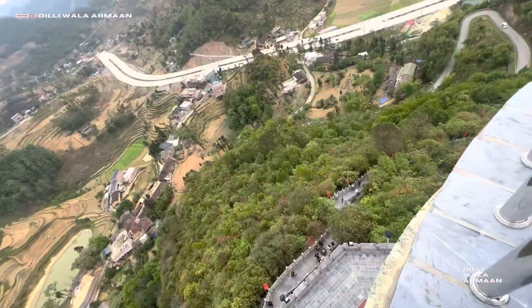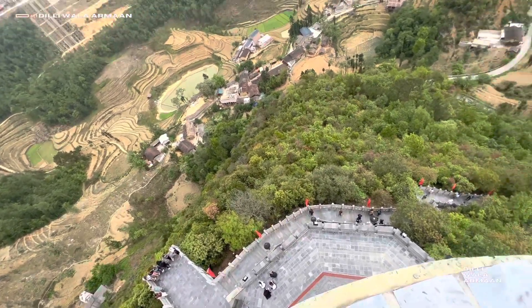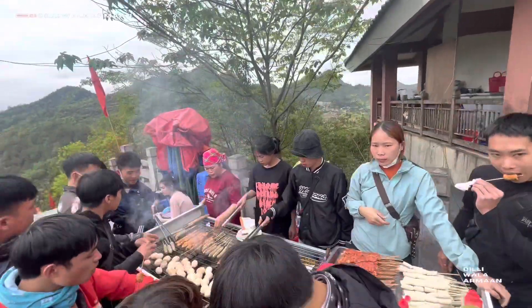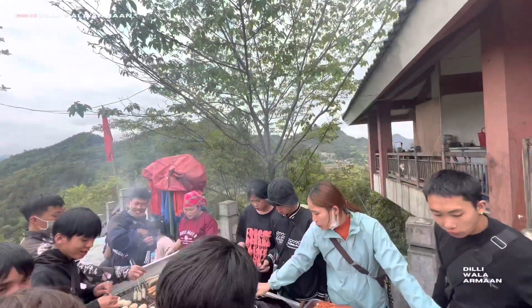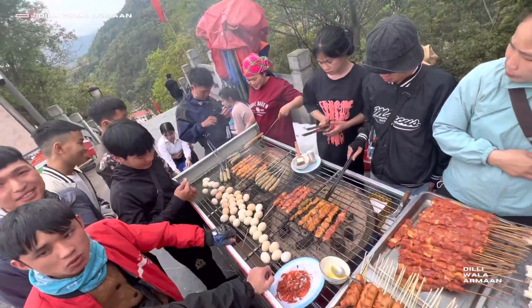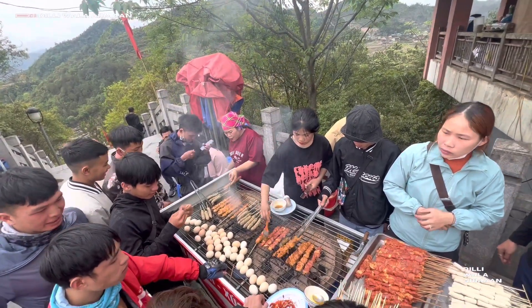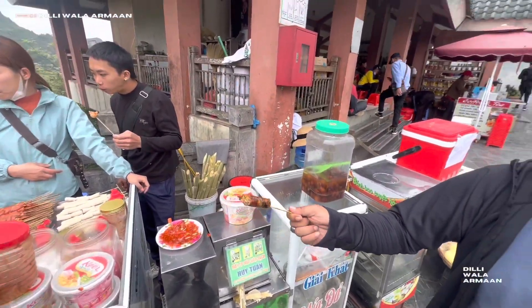From the parking side, there are a lot of stalls here. And if someone gets hungry, there are plenty of options. It looks like chili sauce. Enjoy!